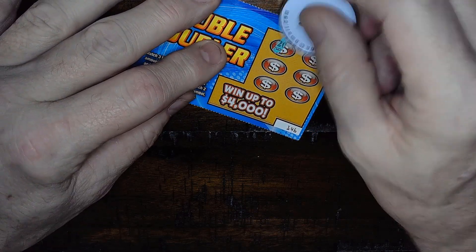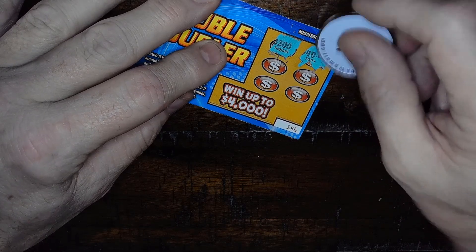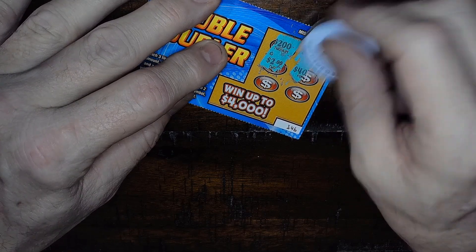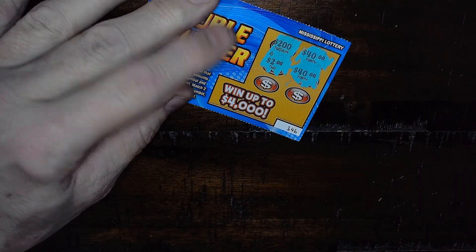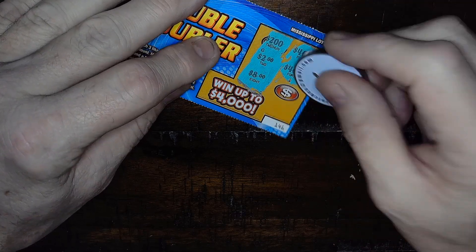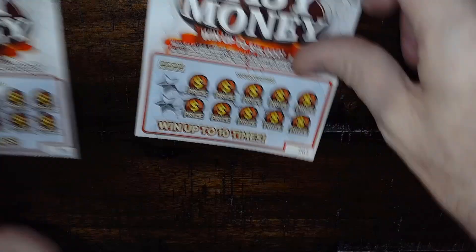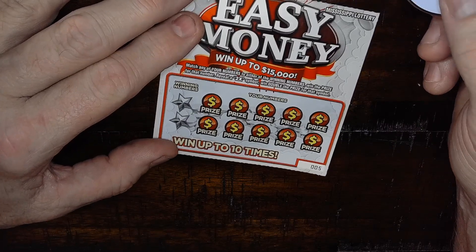Got one more Double Doubler — come on, hook me up! We got $240, $2, $40. We got two $40s. There's an $8 and another $8 — two pair. Close only counts in horseshoes and hand grenades.